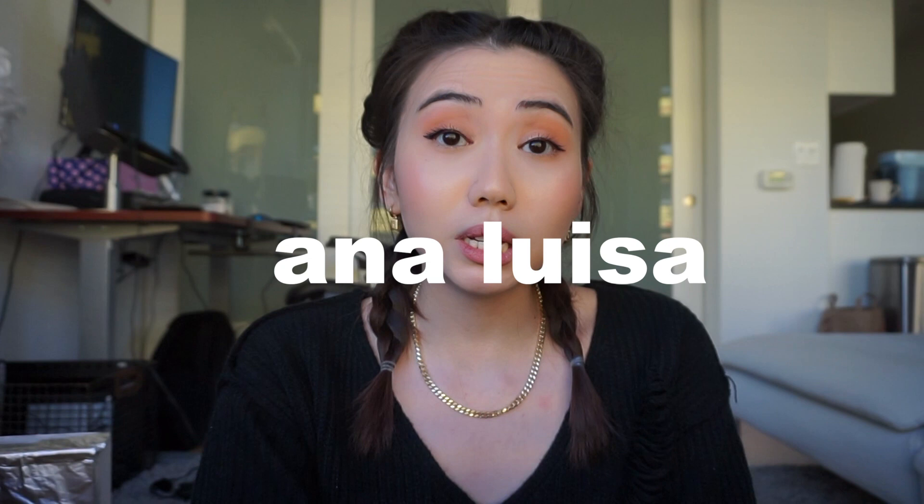Today's video is going to be a very simple, quick makeup tutorial on this look that I'm wearing right now. It's very brown-toned, very warm, very neutral, and it goes very well with the jewelry that I'm wearing right now. Shout out to Ana Luisa for sending me their beautiful pieces.